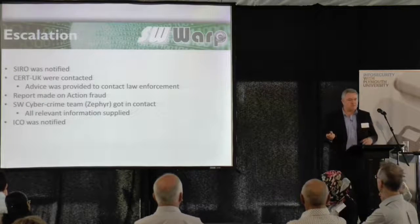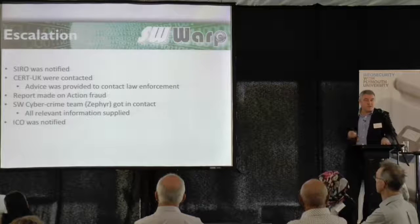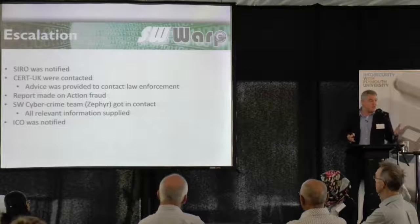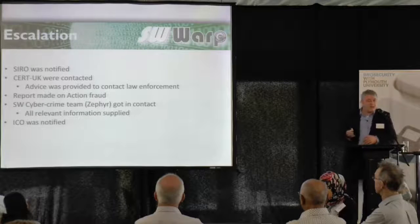Phoning up the local police station — they don't really care about cyber incidents. I had a contact within Zephyr, which is the South West cyber crime team, and asked how do we report this to you? They said you need to report via a website called Action Fraud. So we did that.